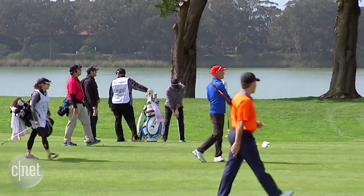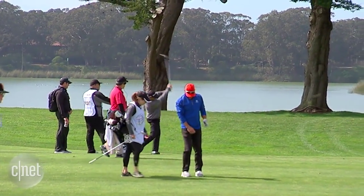PGA golfer Ryan Palmer says he examines the Shotlink numbers to help improve his game. "I've used it a lot to find out my wedge game needs the most work, and it's paid off."